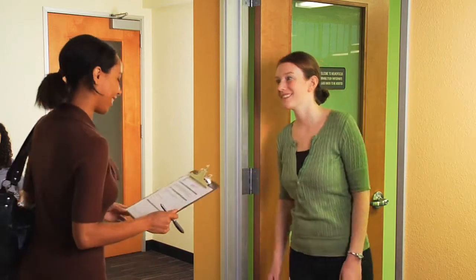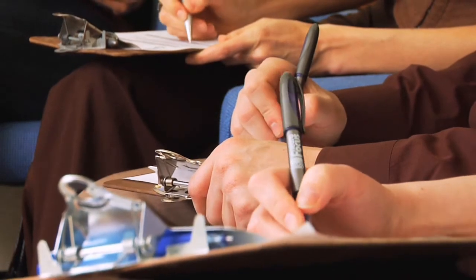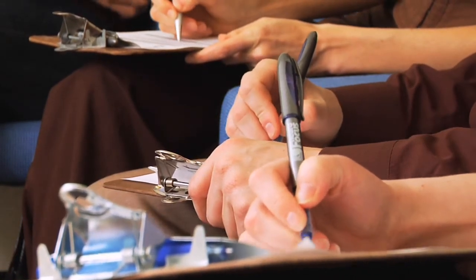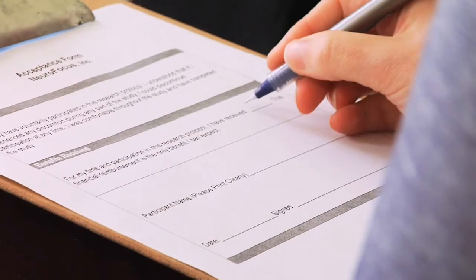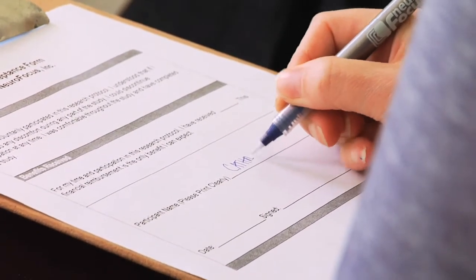Age, gender, and other demographic and behavioral factors are carefully matched to client objectives for the research. Test subjects fill out questionnaires as an additional screening process to ensure that NeuroFocus's strict standards for participation are adhered to.